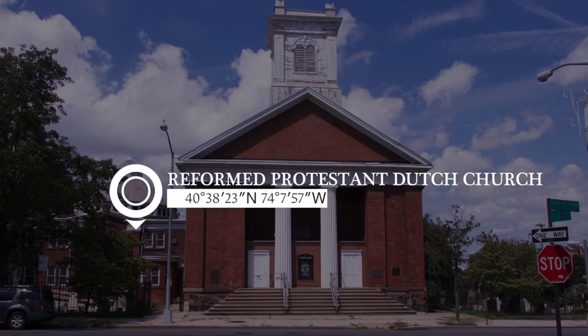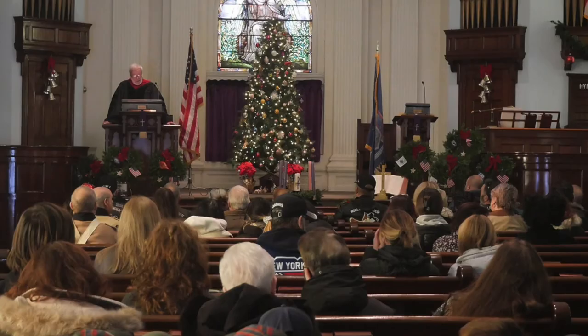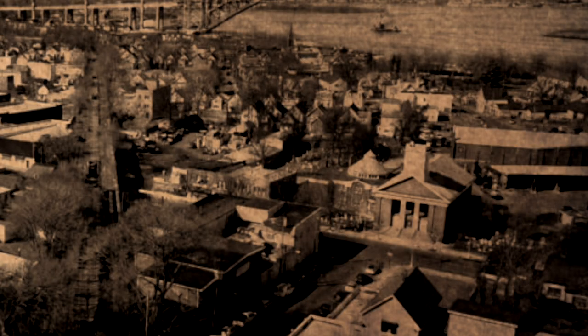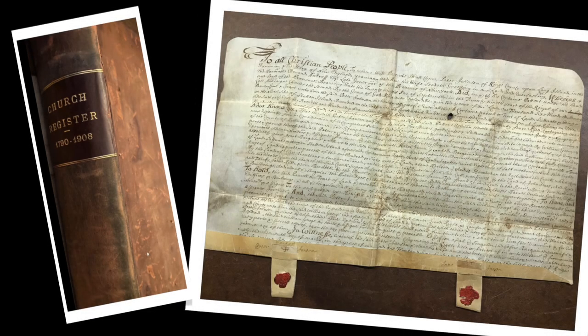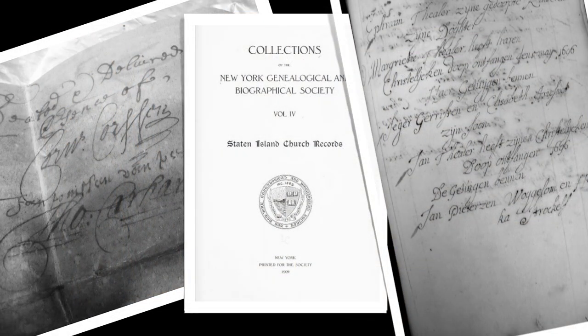The Reformed Protestant Dutch Church is the oldest corporation on Staten Island and is still engaged in its original enterprise. The congregation is continuous since 1656. The church has been on the same spot in what today is Port Richmond, Staten Island, since 1680. The archives date back to 1688, and the burial place and baptismal records date to the year 1696.